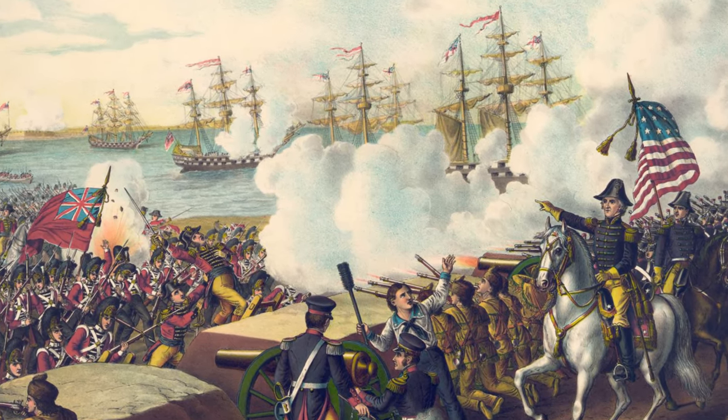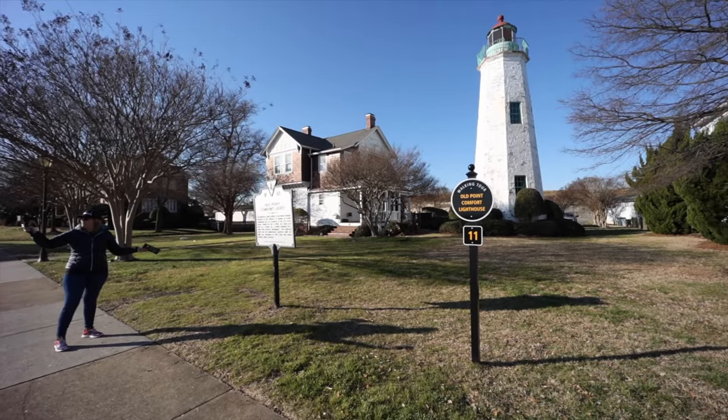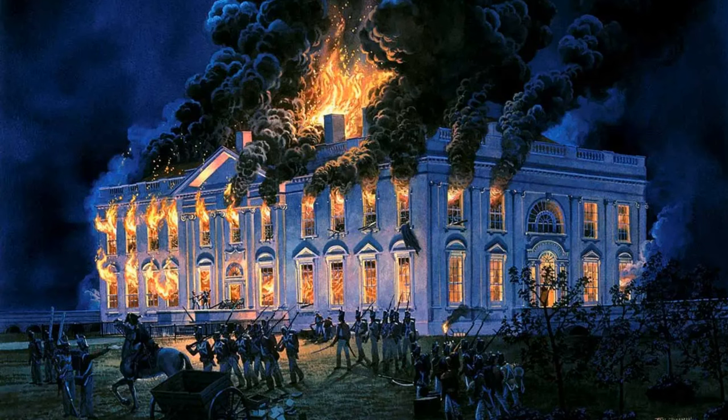The fort started being built for its location, and where a lot of people start getting interested is the Civil War era. The fort is named Fort Monroe because it's built during the presidency of President Monroe, who basically said we need to build a fort here. During the War of 1812 the British had no problems taking over that area — they used the lighthouse there to their advantage for their ships and their own lookout.